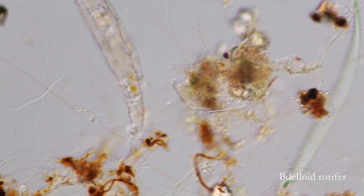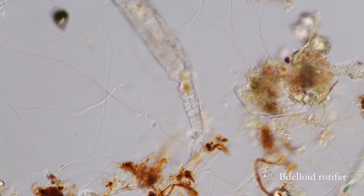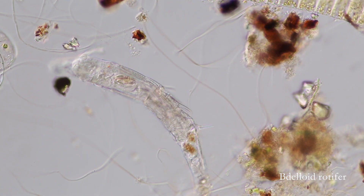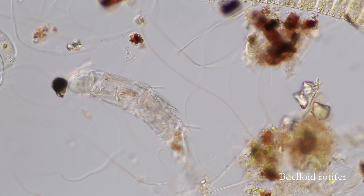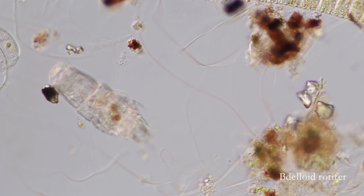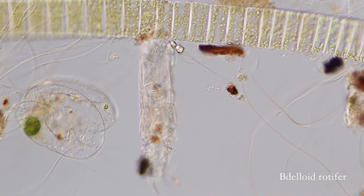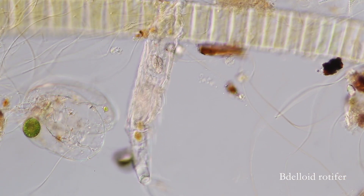Deloid rotifers can survive desiccation by entering a dormant state, much like tardigrades. In fact, there was a recent example of a deloid rotifer from the Arctic permafrost being brought out of cryptobiosis after 24,000 years.